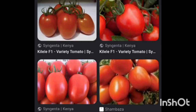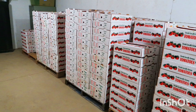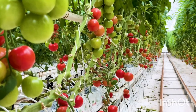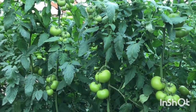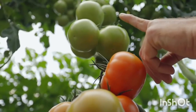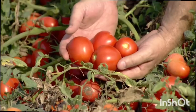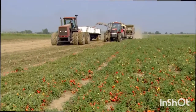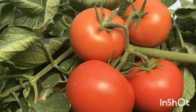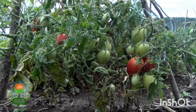Both hybrid and open pollinated varieties are good, but when you want to venture into tomato agribusiness, the hybrids are the best because they produce higher quality than the open pollinated varieties. Seed propagators take the best features from one type of tomato and combine it with another type with another great characteristic to make one variety with both features, making the final seed the best of all tomato varieties available in the market.